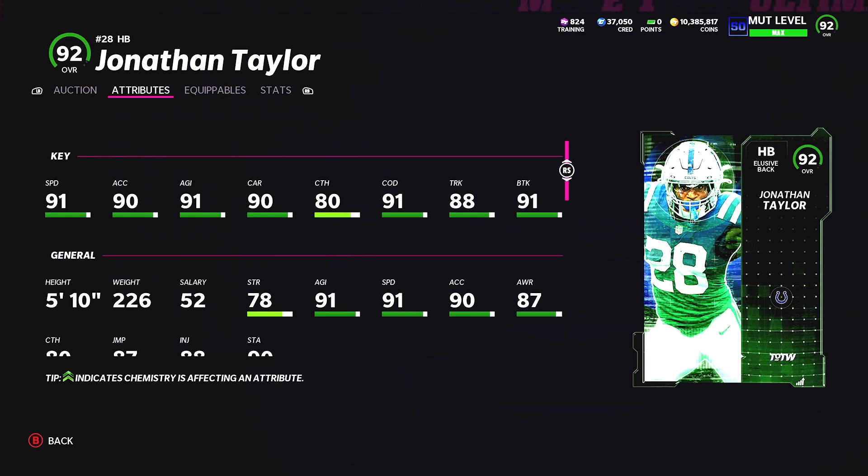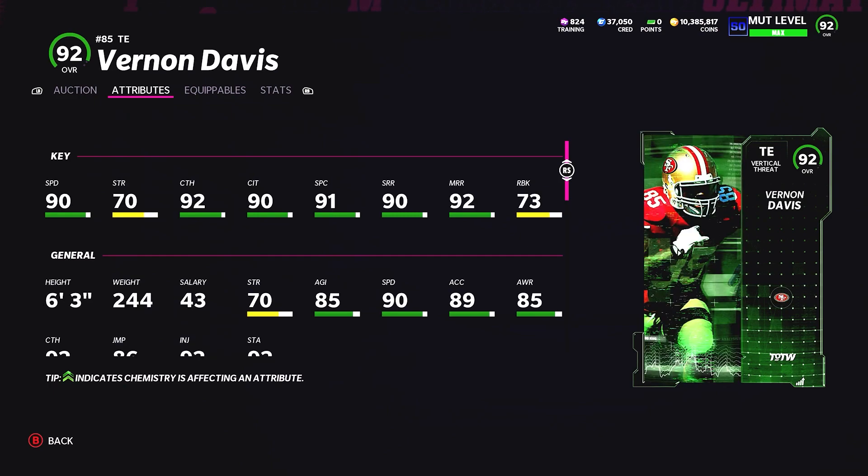Jonathan Taylor — the current day card — 91 speed, 91 free tackle. The only problem with this card is it didn't come out two weeks ago, because we got Derrick Henry, who has the same speed, a little heavier, and he's King Henry — he's going to be a better card than Jonathan Taylor. Then we got Vernon Davis, the fastest stock speed tight end in the game, with 90 medium route running, 90 short route running.